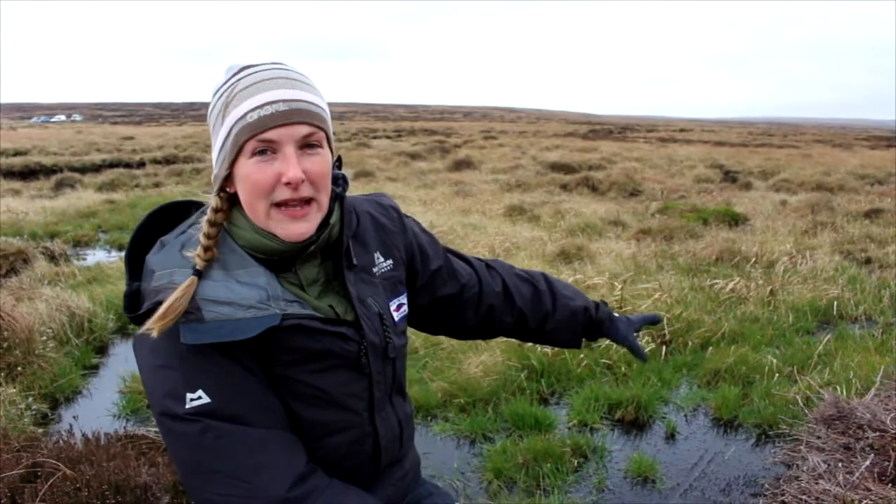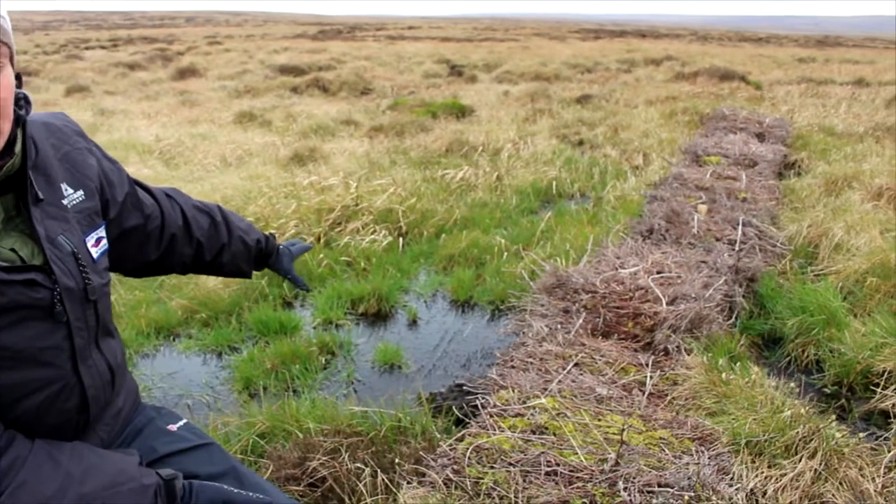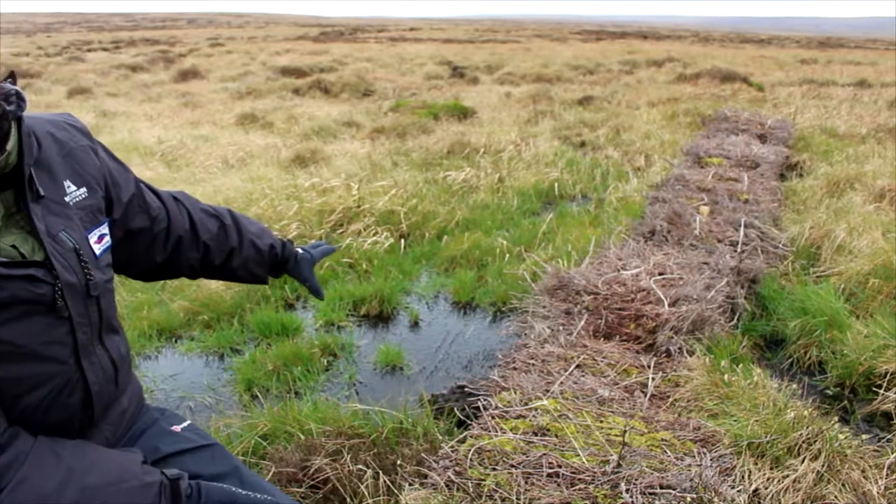We're using different types of materials to try and stop that process happening. This is a Heather Bale Dam — it's one of the most natural types of dams that we use, and we use it to trap the bare peat and the water on the moorlands.